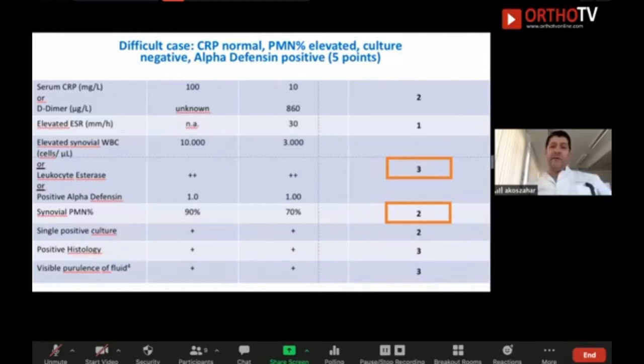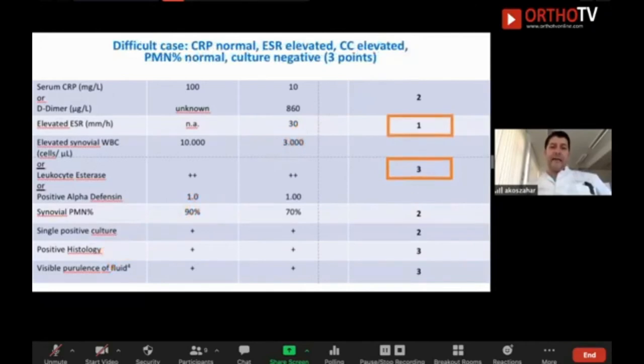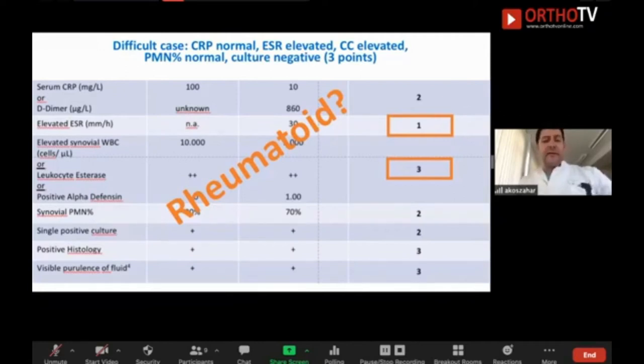Another difficult case: normal CRP, elevated cell count, but normal granulocyte percentage, negative culture — three points. It is quite straightforward: it is not an infection. No elevated granulocytes, no positive culture, no elevated CRP. It could be aseptic loosening, elevated sedimentation with elevated cell count but normal granulocytes — it could be rheumatoid arthritis or any other inflammatory disease.